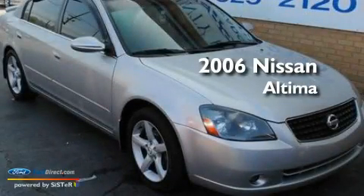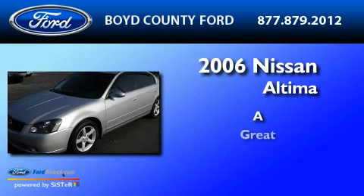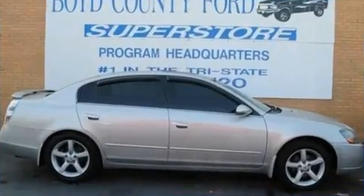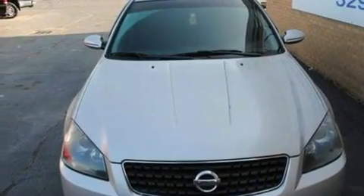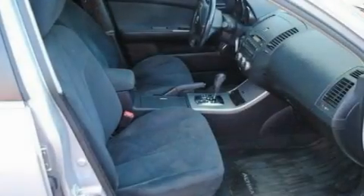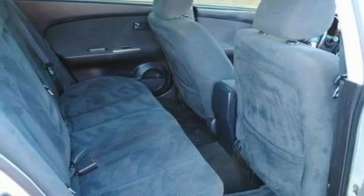This is a 2006 Nissan Altima. Its top features include an auto-dimming rearview mirror, an external temperature gauge, leather and alloy steering wheel trim, a multi-link rear suspension, a four-wheel independent suspension, an engine immobilizer theft deterrent system, front fog lights, dusk-sensing headlights, 12-volt power outlets, and cruise control.